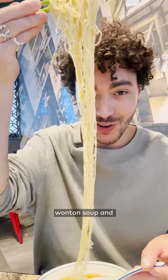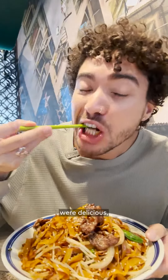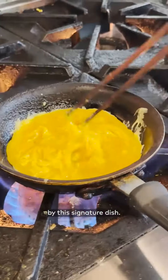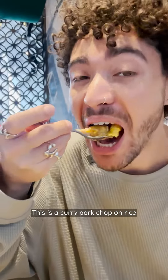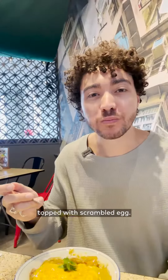Though familiar dishes like the shrimp wonton soup and stir fried noodles with beef were delicious, I was most taken aback by this signature dish. I just saw this get prepared in the kitchen. This is a curry pork chop on rice topped with scrambled egg.